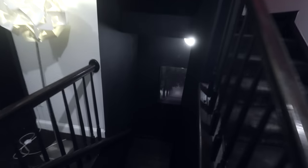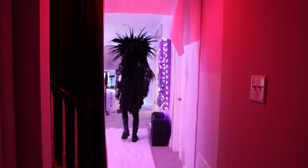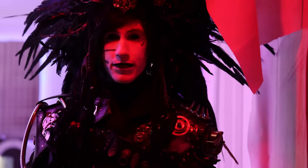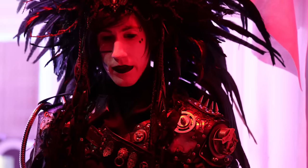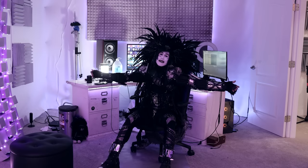I always wanted the entrance to the studio to feel like this impenetrable black void, so it's just all black going in. This is my studio! You want to see the red room, don't you? I don't normally show anyone the red room, but I guess I can make an exception, just for us. Welcome to my studio!